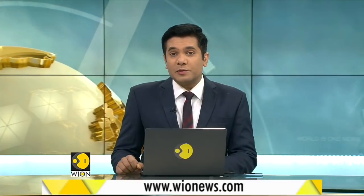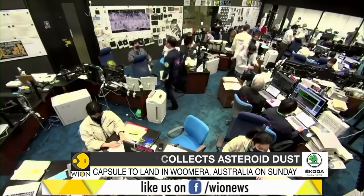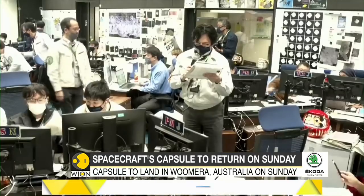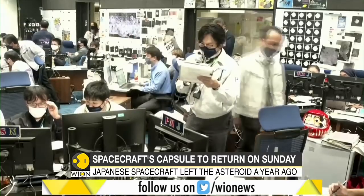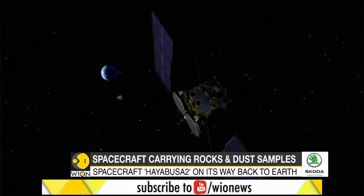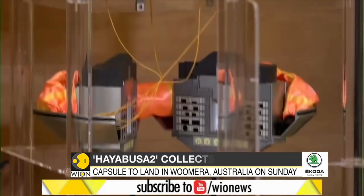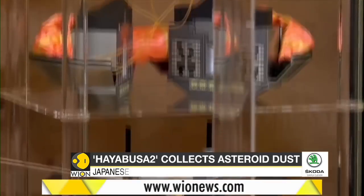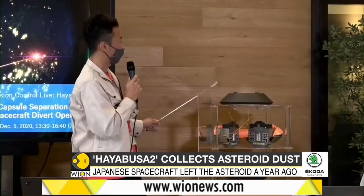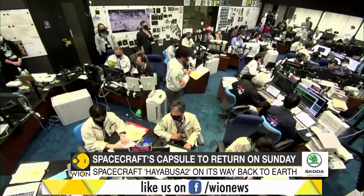The Japanese spacecraft Hayabusa 2 is bringing back pieces of an asteroid after six years since it was launched. The spacecraft is carrying two samples of rocks and dust from the surface of the asteroid. The Japanese Aerospace Exploration Agency has said that the capsule successfully detached from 136,700 miles away in a challenging operation that required precision control. The capsule will now land in a remote, sparsely populated area of Woomera, Australia on Sunday.